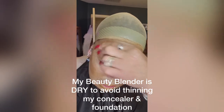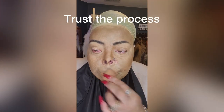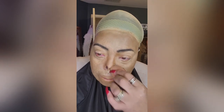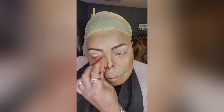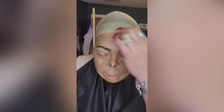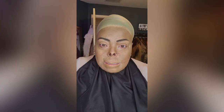I have to draw my top lip — actually both lips — on every day, so covering them with concealer is absolutely the best. It gives me a completely blank slate. Powder is next — I don't bake, I don't do any of that.